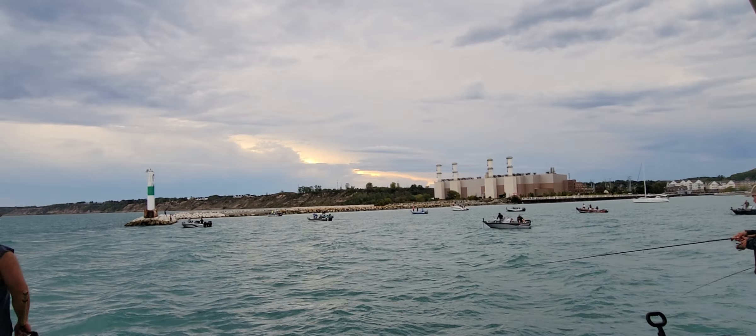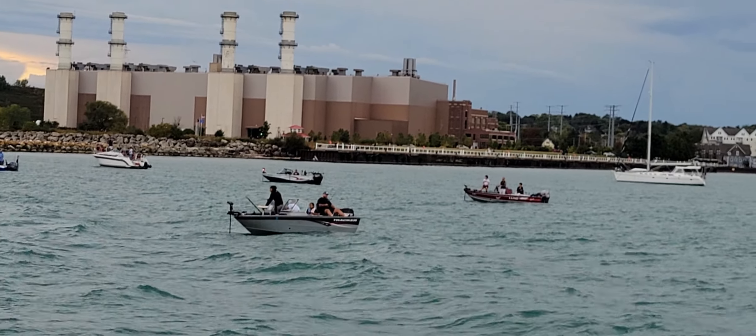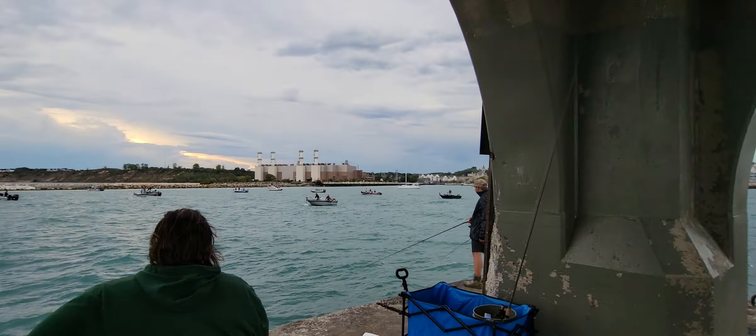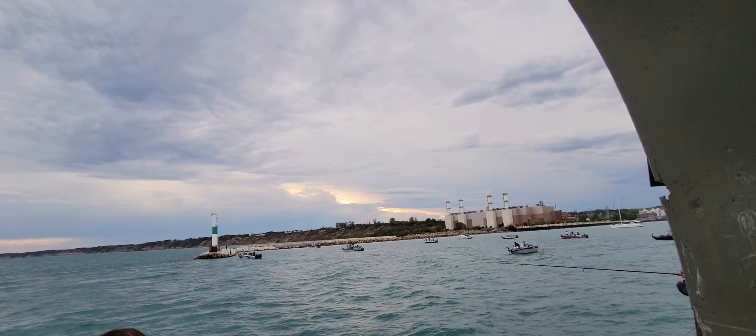Michelle and I headed up to Port Washington and we're checking out the Port Washington breakwater. How was the walk on that pier there?